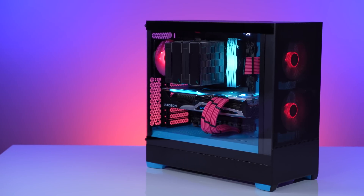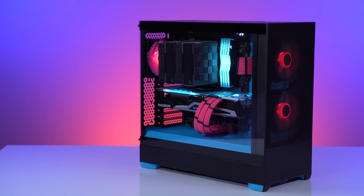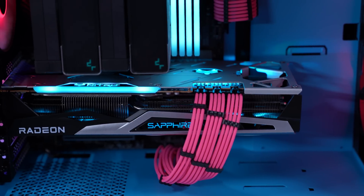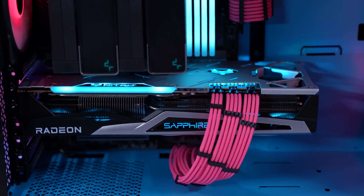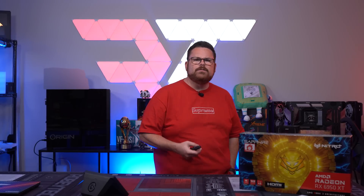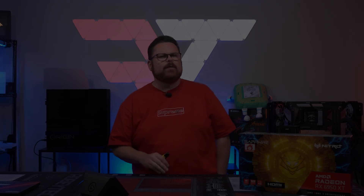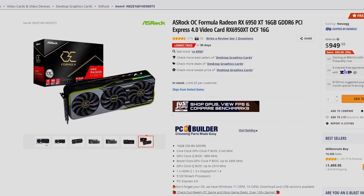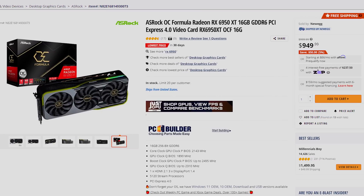That's the interesting thing about this card. When it released, it was trading blows in some games with a much higher and pricier 3090 Ti — for an $1,100 card at the time fighting an almost $2,000 card, which is quite a feat. But today things have changed, and these flagship GPUs have dropped way down in price. You can pick up a flagship GPU from AMD like the RX 6950 XT for as little as $949.